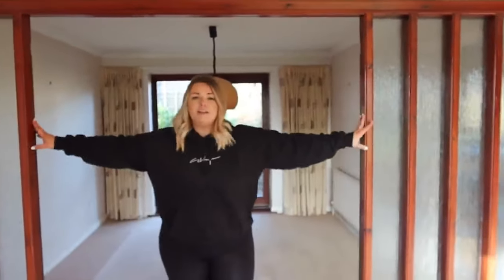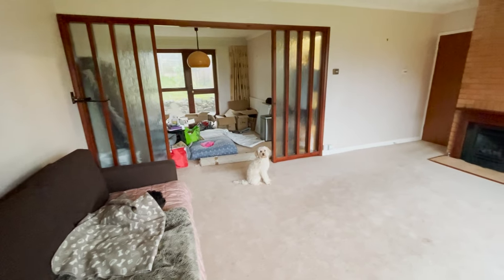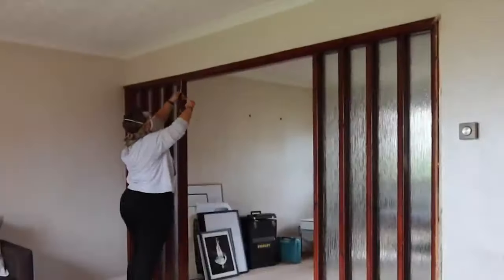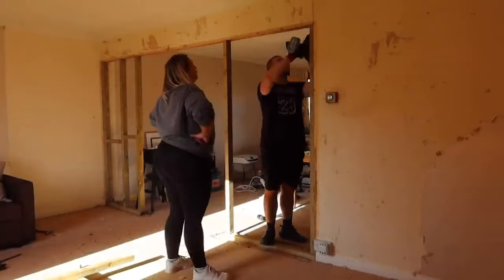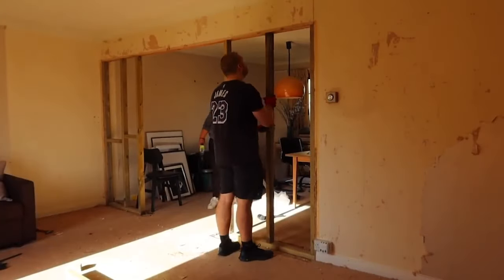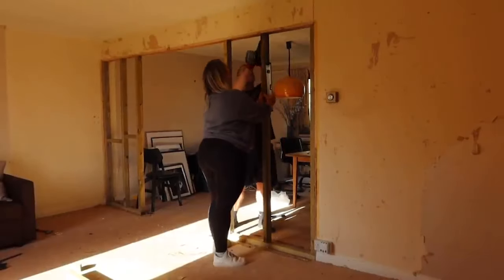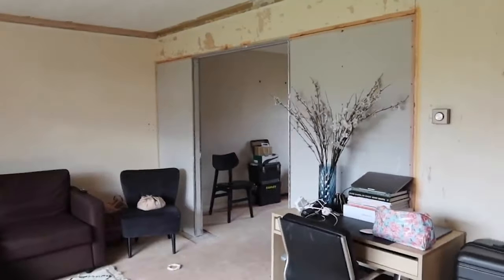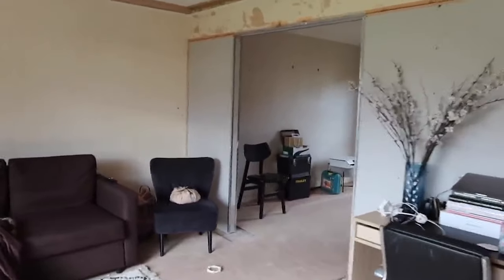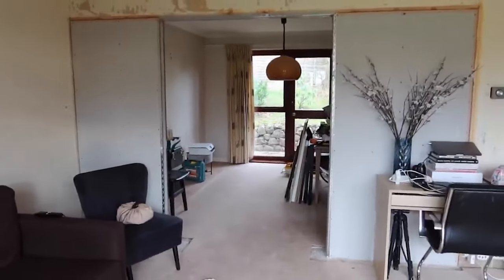The first big project we took on was this large glass feature wall between our lounge and dining room. There was a small part of me that kind of liked this feature but there was an even bigger part that hated the brown wood and the dated swirly glass, so we ripped it out. Once the glass feature wall was out we built framing to create stud walls to replace it. This allowed us to tailor the size of the opening and also line it up with the French doors. Once the walls were up we added insulation and plasterboard. This whole process was really nerve-wracking and we definitely had imposter syndrome but I'm so glad we were brave and tried to do it ourselves because we saved a lot of money.